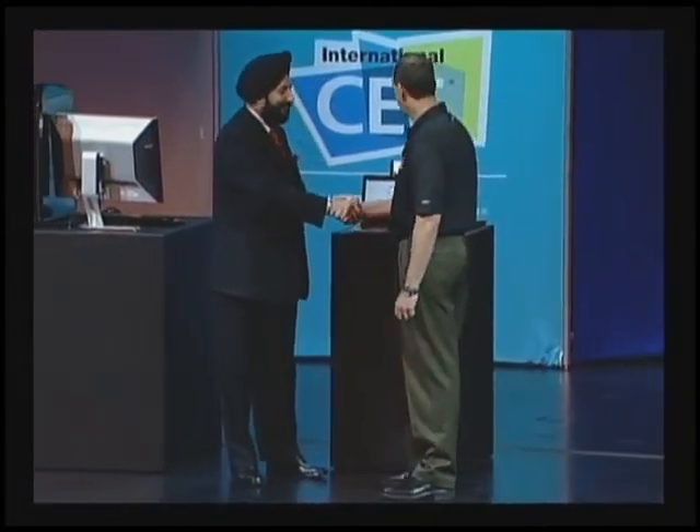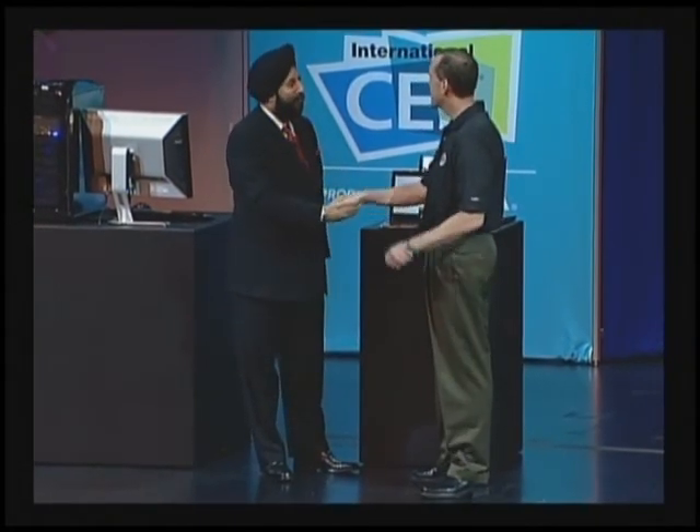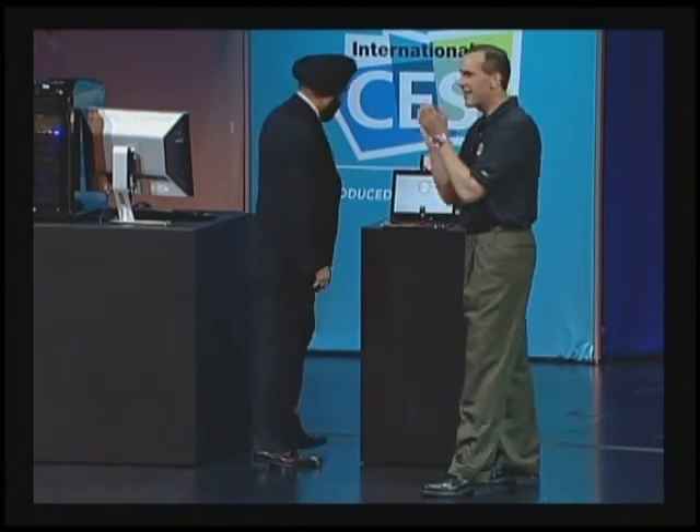Thanks a lot for joining us on stage today. Pleasure. Great product. Great partnership. Great relationship. Thank you. Look forward to doing more. Thank you very much.